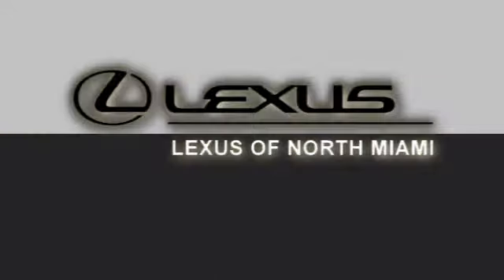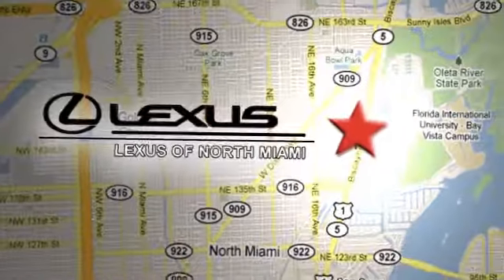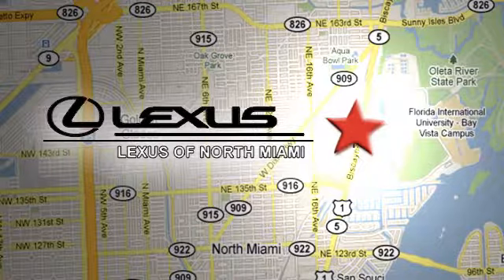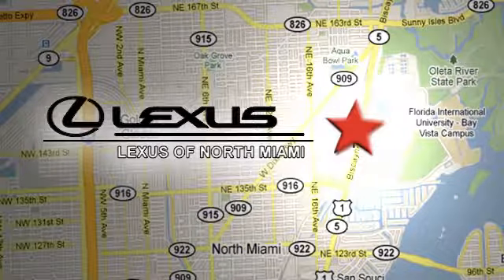Take it for a test drive today at Lexus of North Miami. We're located on US1 Biscayne Boulevard in North Miami, just minutes from the Turnpike, I-95, and 441.